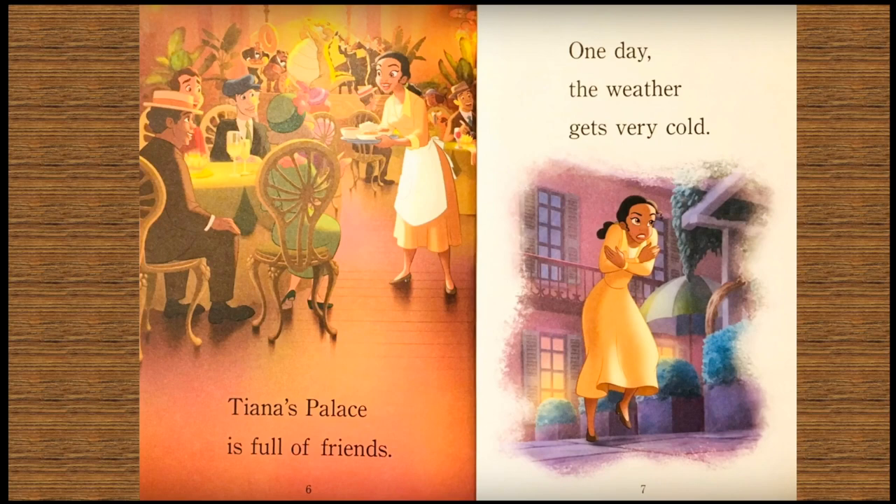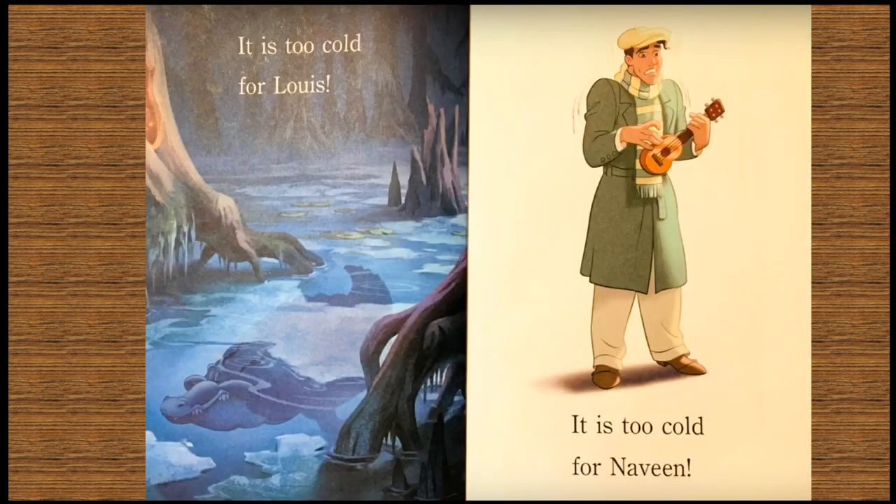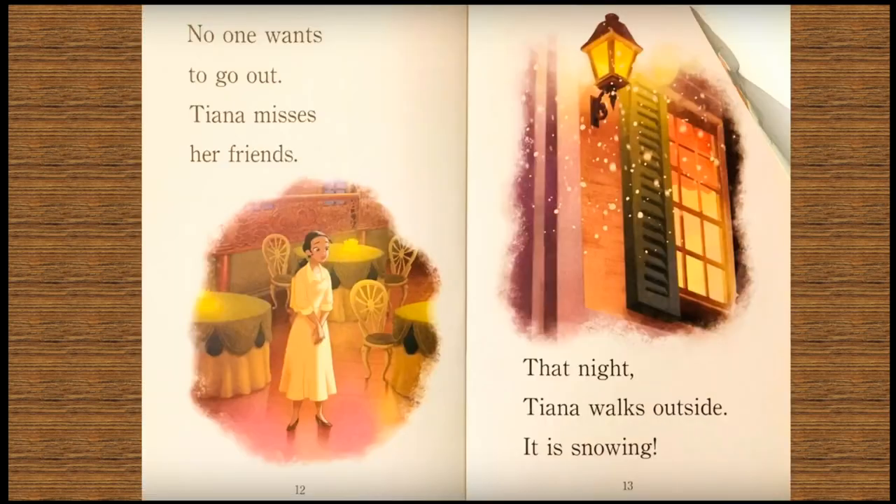One day, the weather gets very cold. The heater is broken. Tiana looks for a coat. It is too cold for Louie. It is too cold for Naveen. No one wants to go out. Tiana misses her friends.